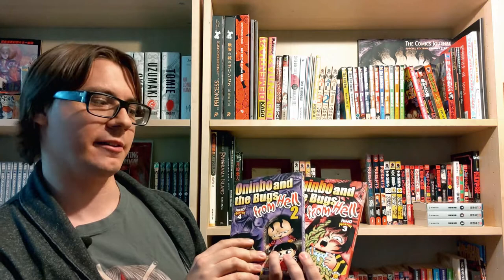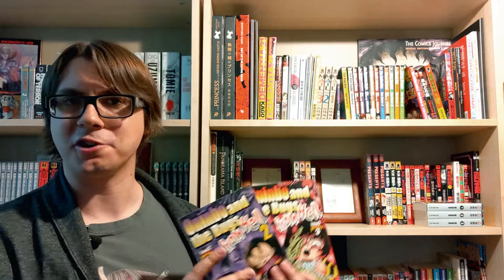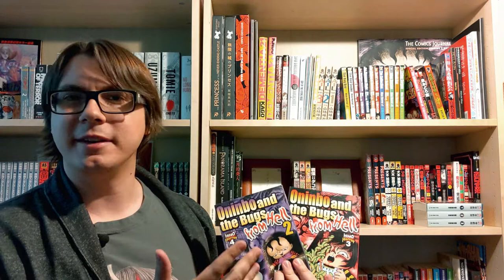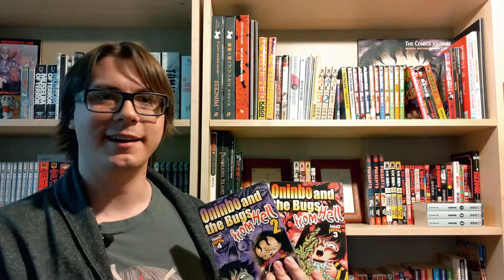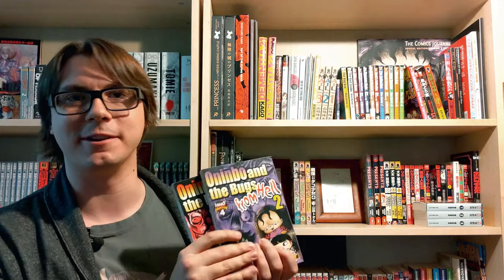Next I have volumes three and four, which both follow characters called Oninbo and the Bugs from Hell. Honestly, these are pretty middling for me — they're fun because of Hino's art style and the dark charm he's known for, but I find these ones are really too silly. He's almost trying to make lovable characters but I personally find them kind of obnoxious and too infantile. These are probably the two cheapest volumes in the series, so I suspect I'm not alone in thinking they aren't too great — but still worth having if you want to finish the set.